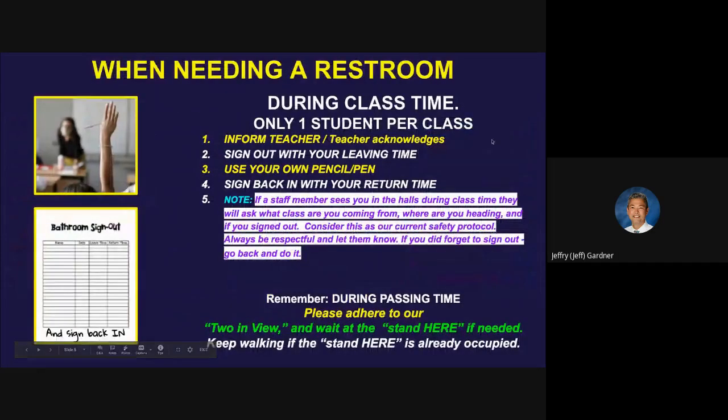What happens if you need to use a restroom during class time? Only one student per class can leave the classroom. Inform your teacher — the teacher needs to acknowledge you. They might say 'not yet' because you might be getting to a key point of a lesson, or they might say there's already a student out of class and you've got to wait until they get back. Once you know it's okay to go, sign out with your leaving time — every teacher will have sign-out sheets. You're going to print your name, the date, and the time you left. Then go to the restroom, take care of your business. When you come back, sign in and go have a seat. You're going to use your own pen or pencil — we're not going to have a supply of pens or pencils. That way you're not touching anything else.